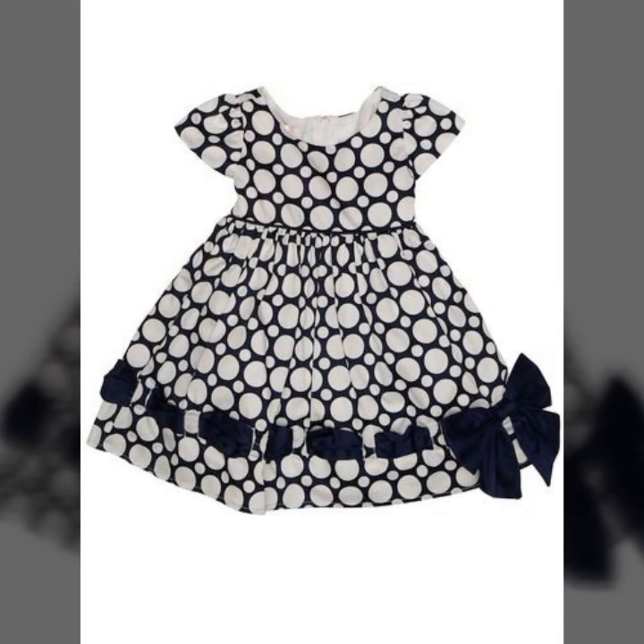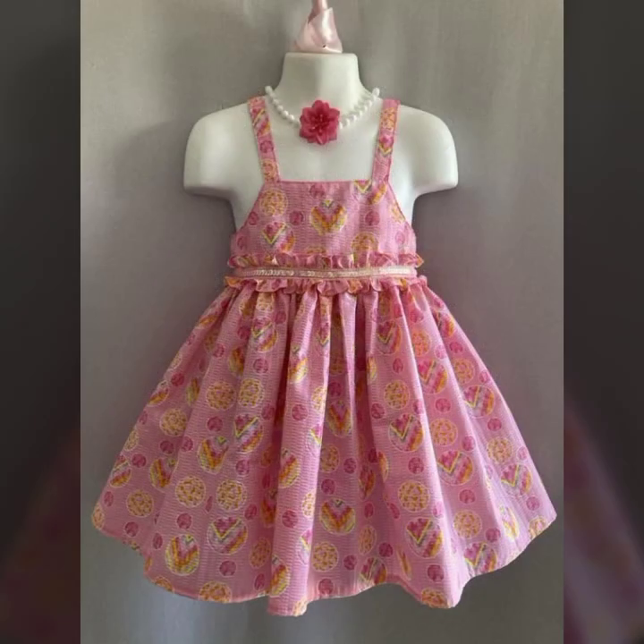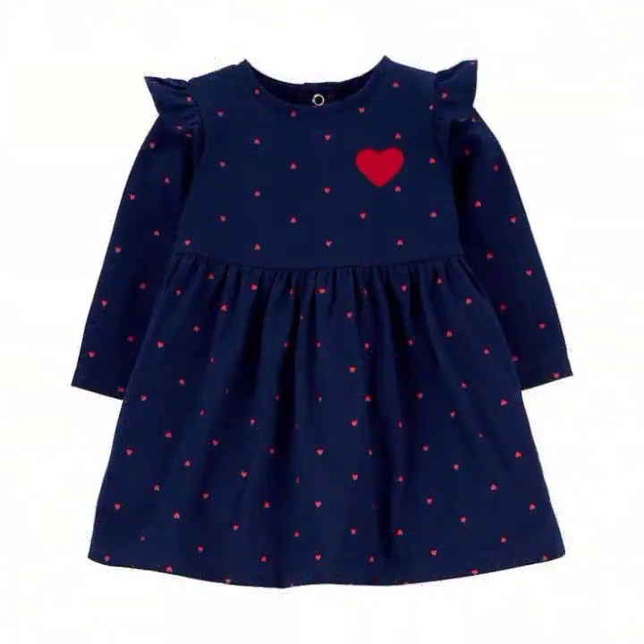جنہیں خوبصورت outfits کو stitch کروانے کا شوق ہو، آپ لوگ ان کے ساتھ ویڈیو کا link share کیجئے گا تاکہ وہ بھی اچھی designing اور styling دیکھیں اور اس type کی designs کو try کر سکیں۔